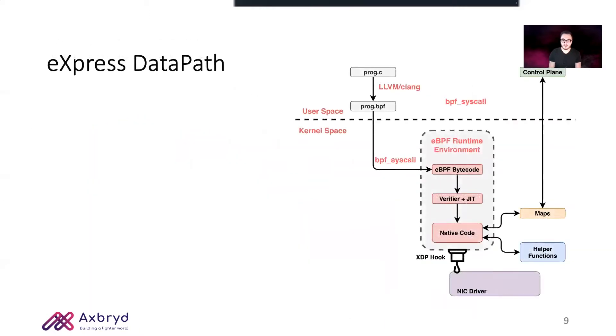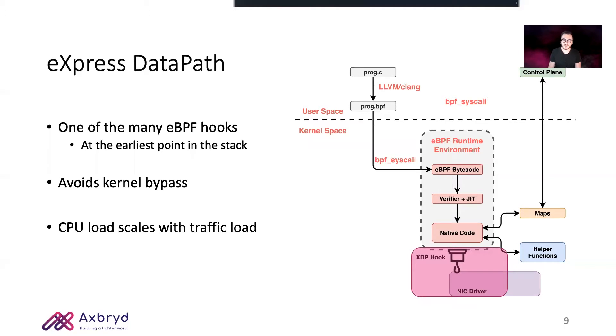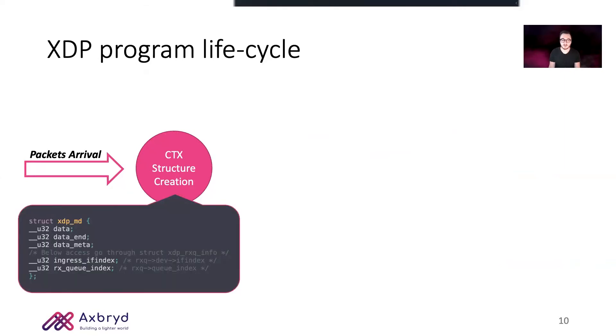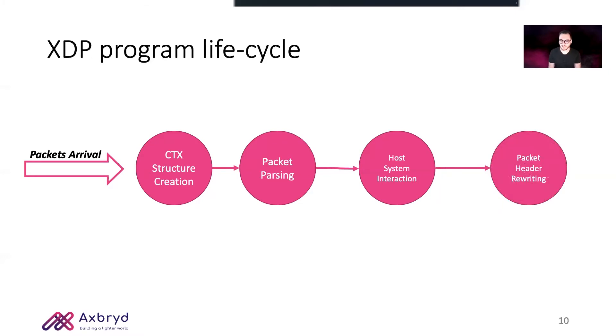XDP is placed at the earliest point in the network stack. It is not a kernel bypass technique such as DPDK, and it doesn't relinquish CPU cores. Instead, the CPU load scales with the network traffic load, and it's completely transparent to the OS. An XDP program is triggered every time a packet arrives. The eBPF environment creates the context data structure for the packet, containing all the relevant pointers to packet data and metadata. The program then parses the packet header and interacts with the OS by means of map accesses or helper function calls. Finally, the program rewrites the packet header and takes the forwarding decision, which can be as simple as dropping the packet or more complex as redirecting the packet to a particular CPU.